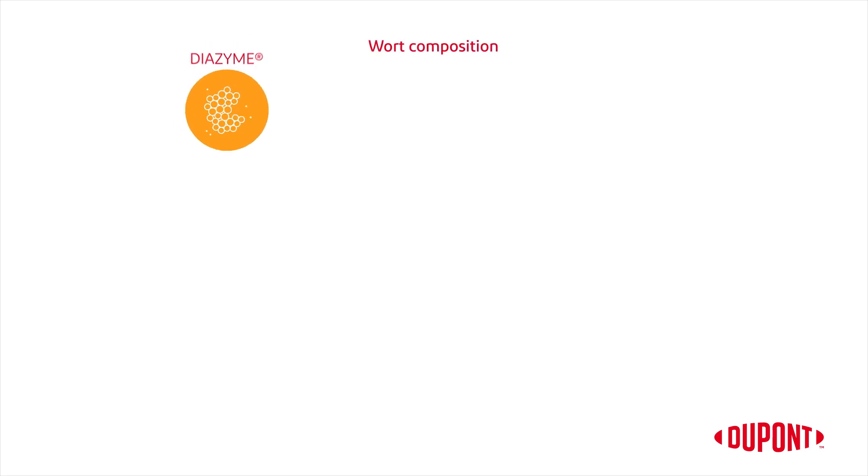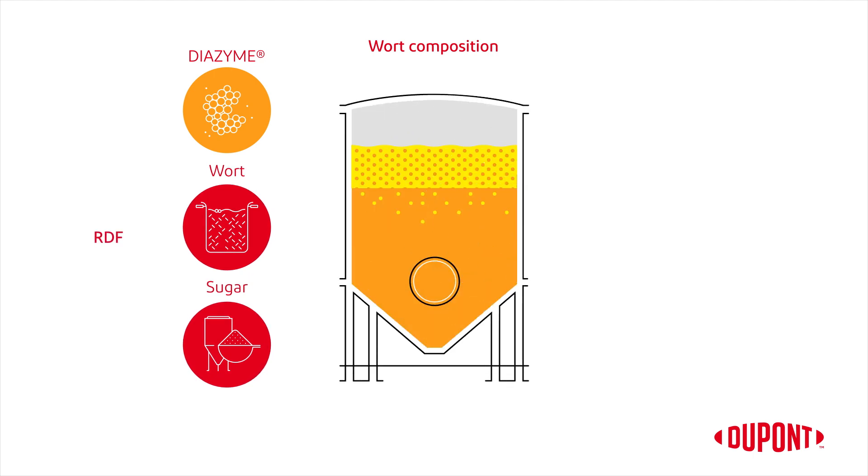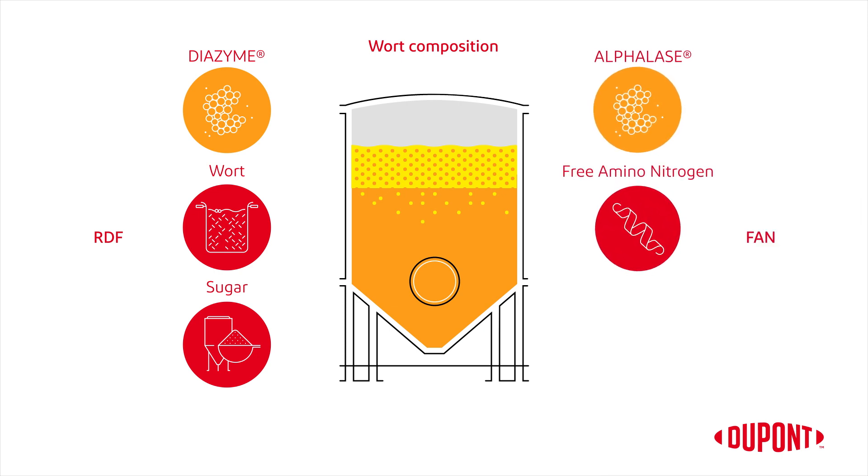Our Diazyme range of enzymes will furthermore deliver the right wort sugar composition, securing your preferred final real degree of fermentation. Our Alphalase range of enzymes will support the free amino nitrogen generation for high yeast health and high quality beers.